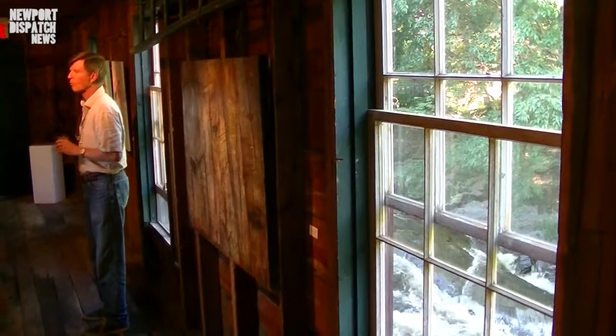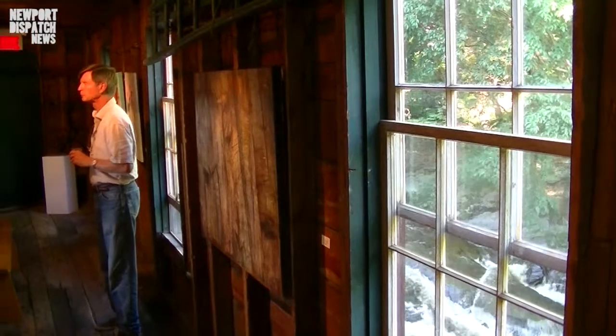To have the water rushing behind over the rocks and have the work here — it just suits each other so beautifully. All of these paintings fit in this environment. It brings the environment into the gallery and it takes the natural elements from the paintings and puts them out into the environment outside.